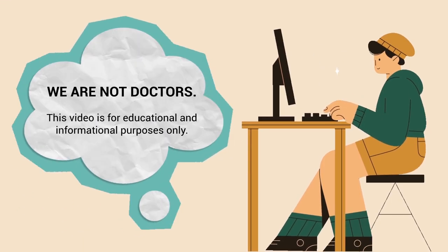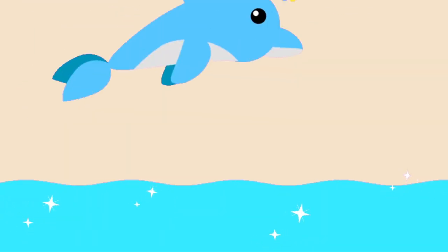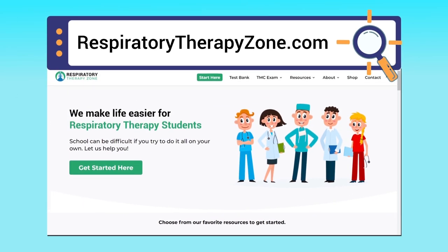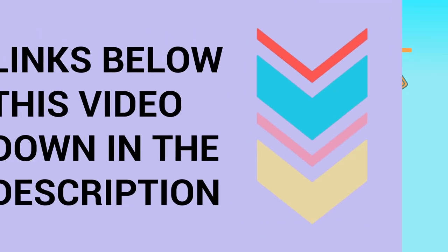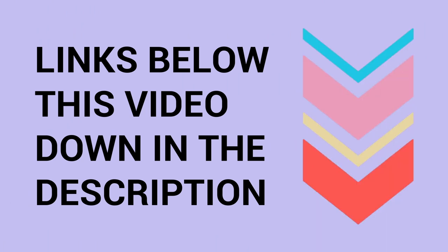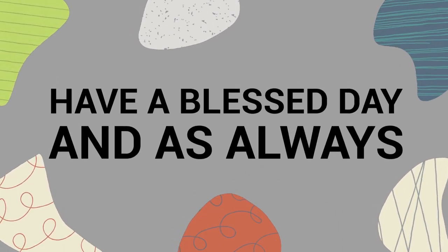Just a quick reminder: we are not doctors. This video is for educational and informational purposes only. If you want to dive deeper and learn more about this topic, you can go to respiratorytherapyzone.com, where we have a ton of free study guides, practice questions, and other helpful resources. Links to everything you need are in the description below. Thank you so much for watching all the way to the end — have a blessed day, and as always, take it easy.